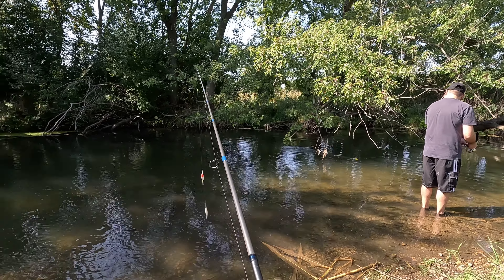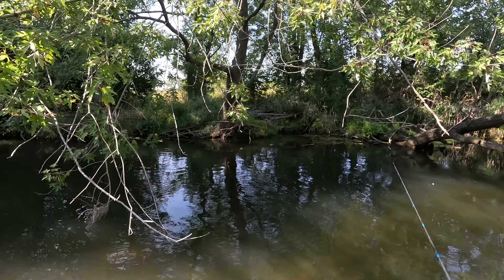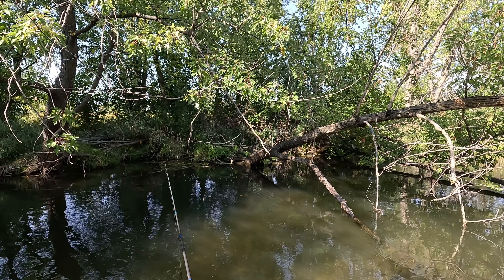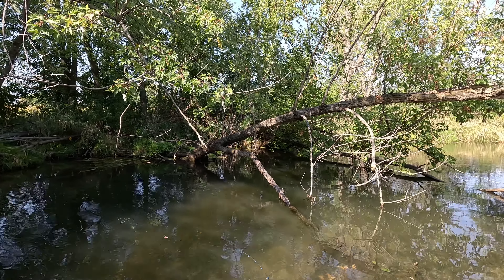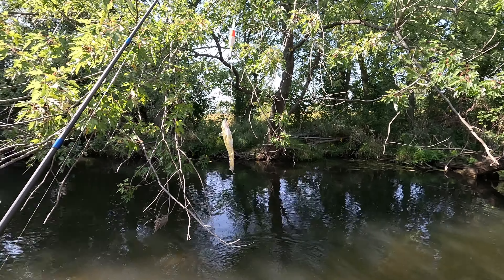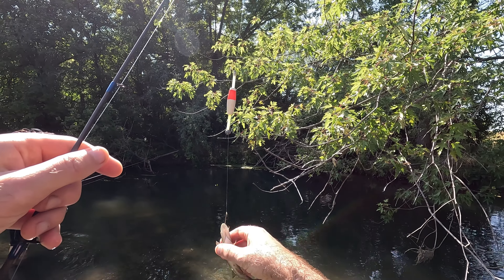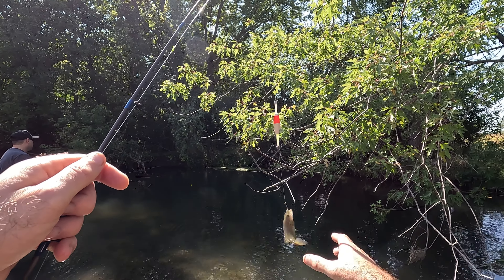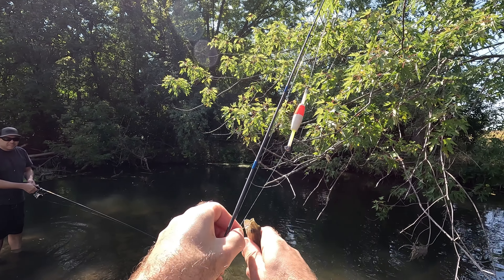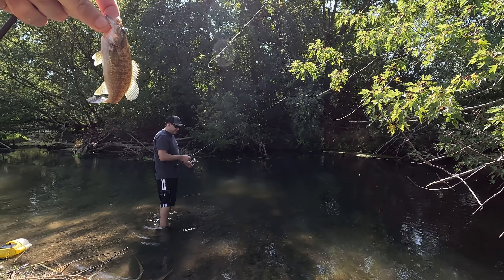Alright, we moved quite a ways upstream. Got one — little baby bass. It's like the size of your minnow! I'm surprised this bass could even fit that in the mouth because it's so small — it literally is almost the same size as the minnow. Trophy size!